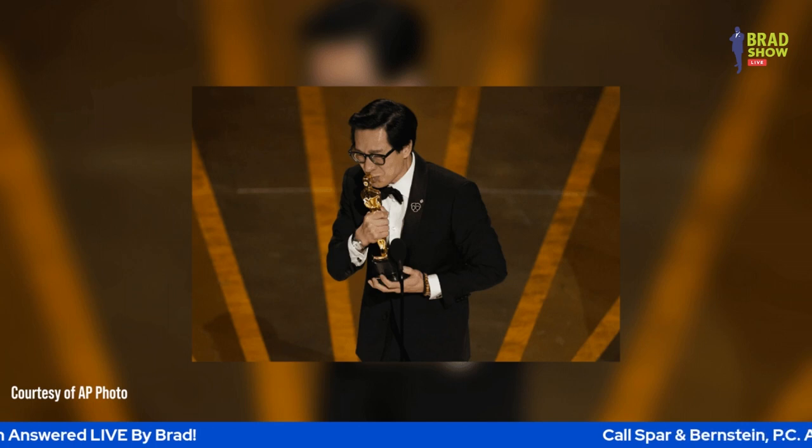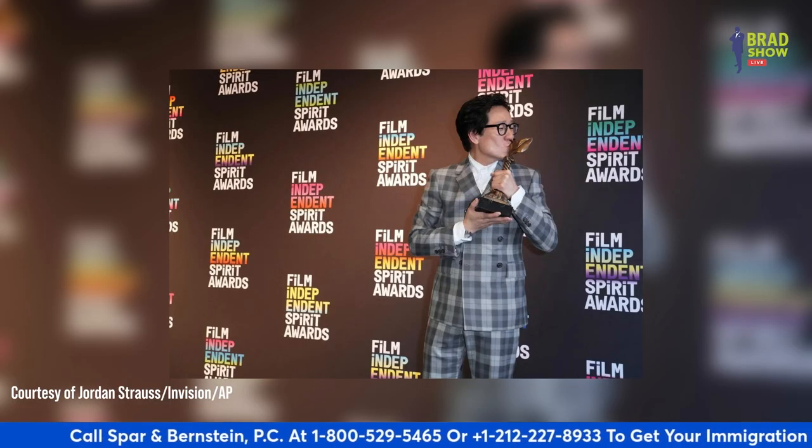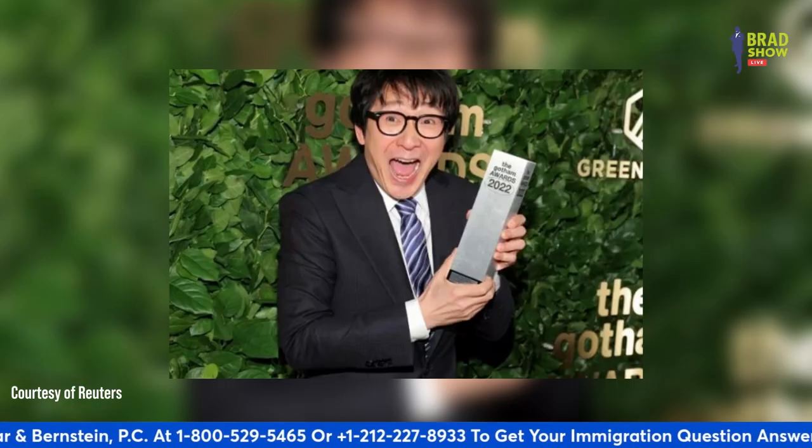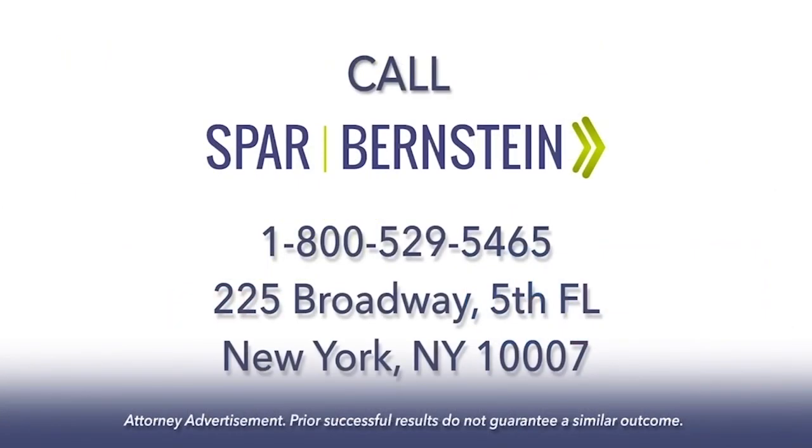The actor also won just about every award for a supporting performance, accepting a Screen Actors Guild Award, Critics' Choice Award, Film Independent Spirit Award, and Gotham Award. For more Bradshaw Live, like and subscribe to our YouTube channel.